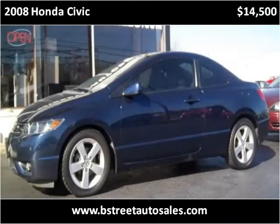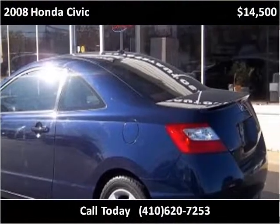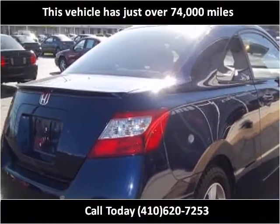This 2008 Honda Civic is available from Bridge Street Auto Sales. This vehicle has just over 74,000 miles.